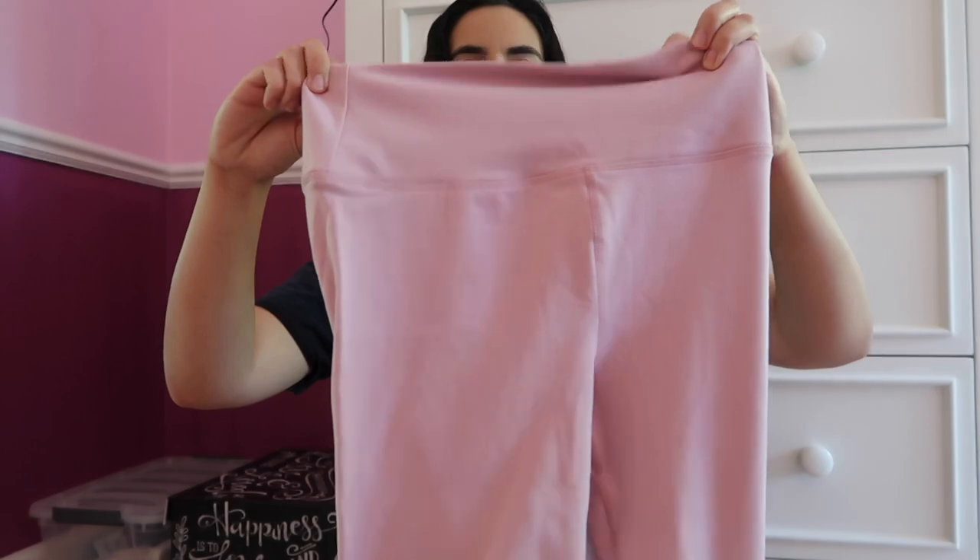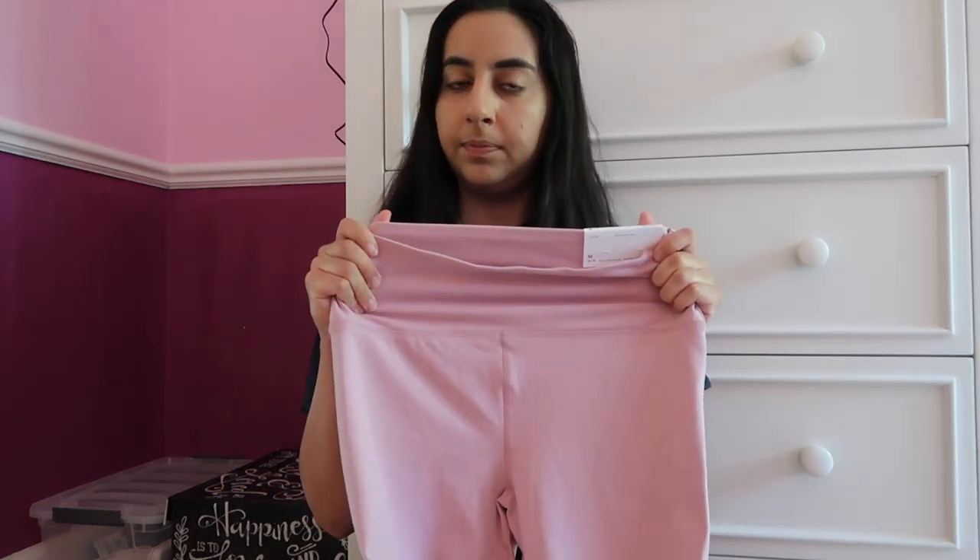The first thing I have to show you is this pair of leggings from American Eagle — a light pink pair that I really like. I love this color, and during quarantine I've really been into wearing leggings, sweatpants, and biker shorts — more comfortable athleisure apparel. They were on sale, so I'm not sure if they're still in stock, but I'll link them or something similar down below.